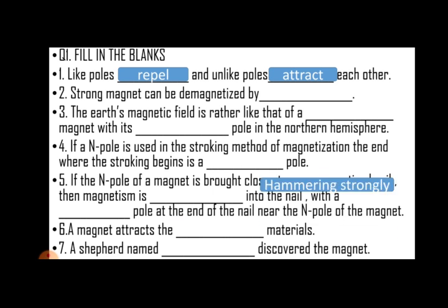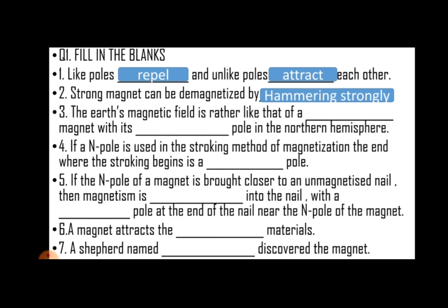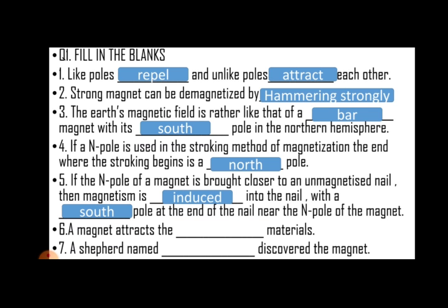A strong magnet can be magnetized by hammering strongly. The earth's magnetic field is rather like a bar magnet with its south pole in the northern hemisphere. If a north pole is used in a stroking method of magnetization, the end where the stroking ends is a north pole only. If the north pole of a magnet is brought closer to an unmagnetized nail, then magnetism is introduced into the nail with a south pole at the end of the nail near the north pole of the magnet.